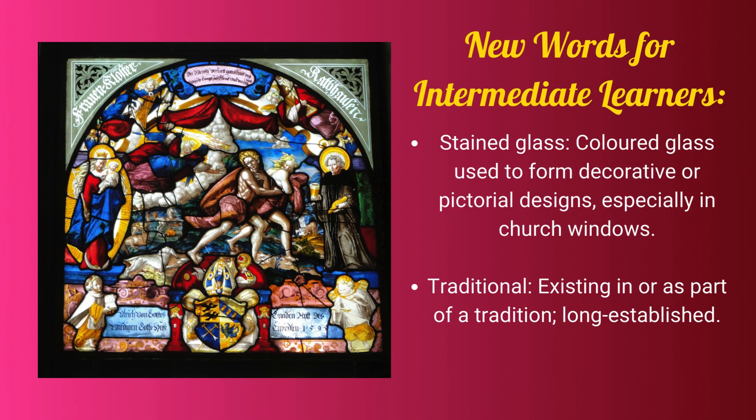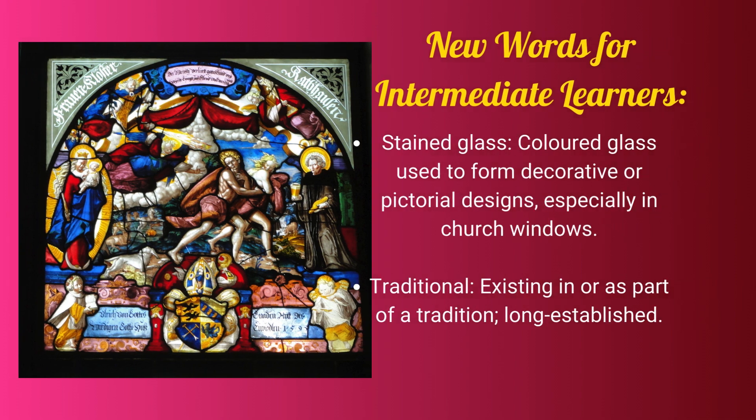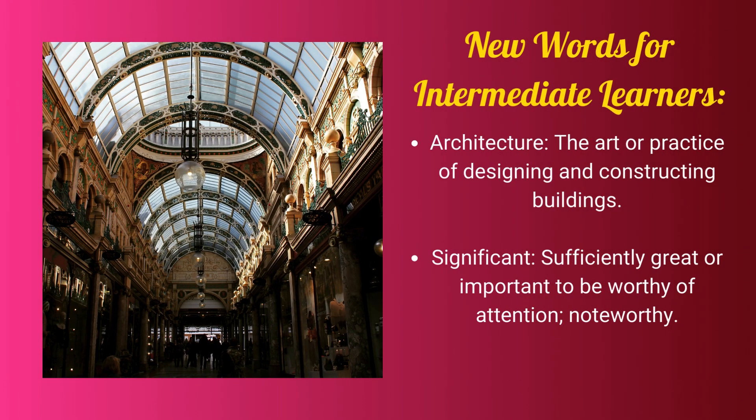New words for intermediate learners. Stained glass: coloured glass used to form decorative or pictorial designs, especially in church windows. Traditional: existing in or as part of a tradition, long established. Architecture: the art or practice of designing and constructing buildings. Significant: sufficiently great or important to be worthy of attention, noteworthy.